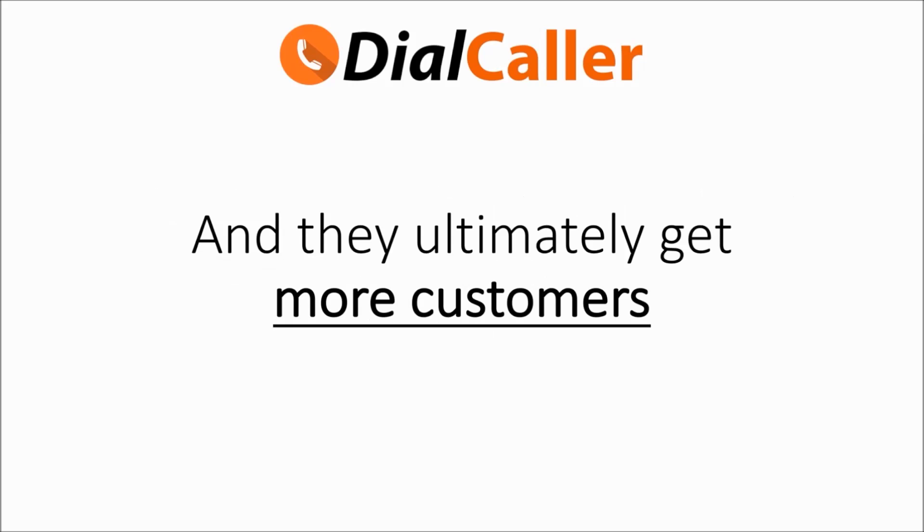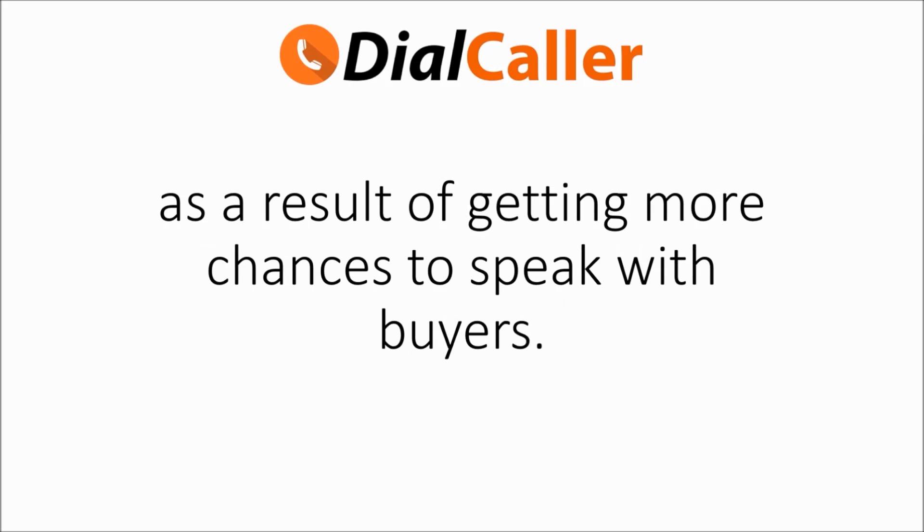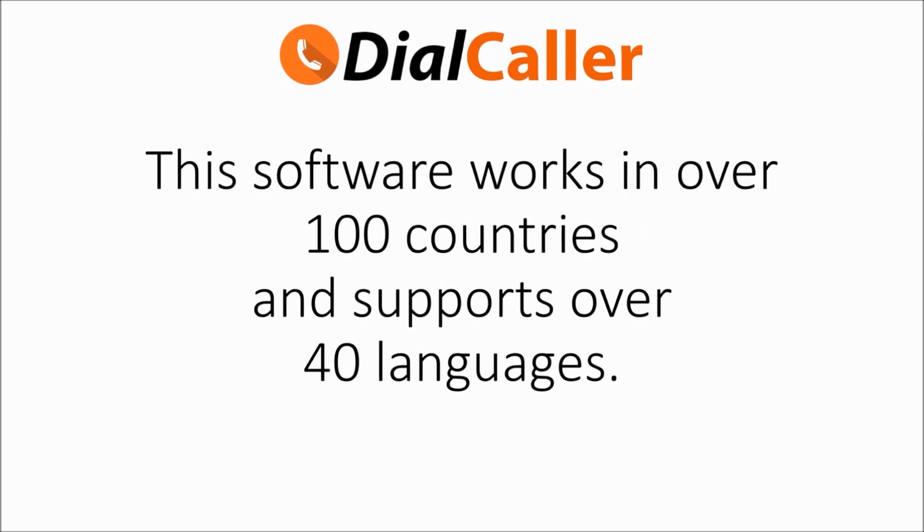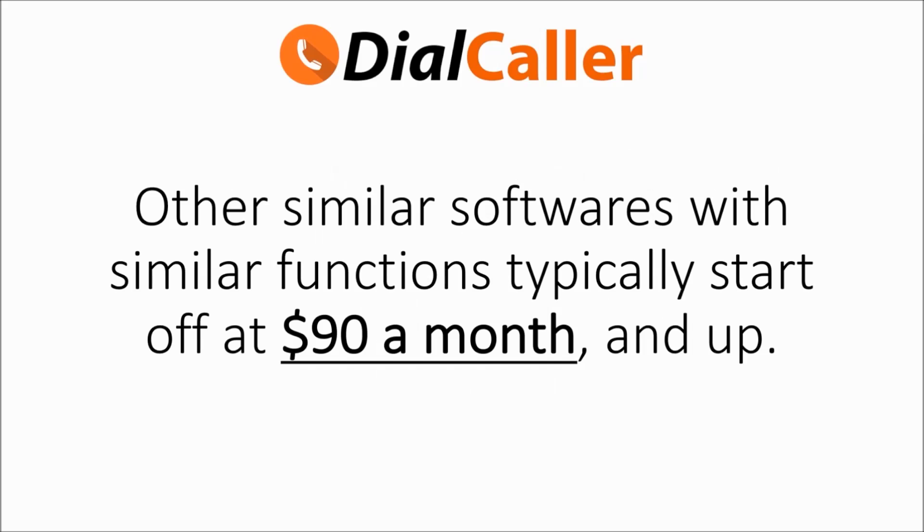Dial Caller customers notice a 25% increase to their lead volume and they ultimately get more customers as a result of getting more chances to speak with buyers. Even if you're not tech savvy, you're going to love how easy Dial Caller is. The software works in over 100 countries and supports over 40 languages.